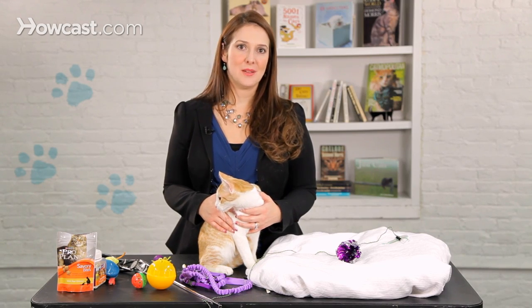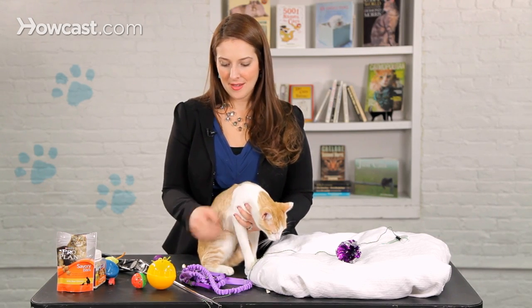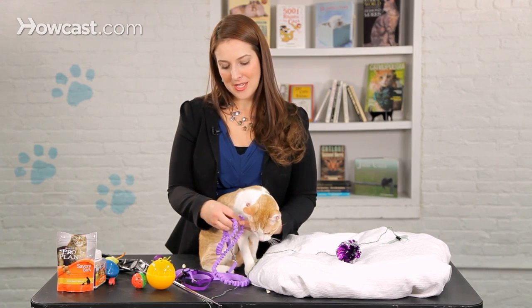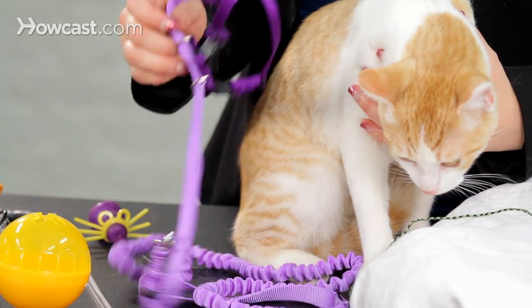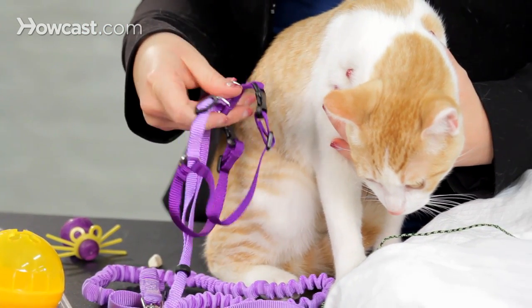There are many different leash and halter setups that you can find at the pet shop and online. I like this one — it's called the Come With Me Kitty, and it has a little bit of a bungee effect to it, so it doesn't get as strained against the cat as other flat leash objects do.